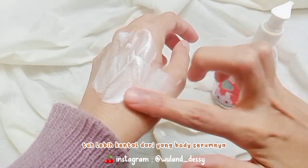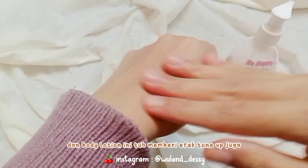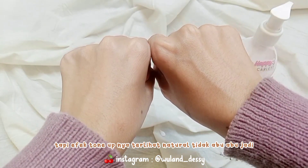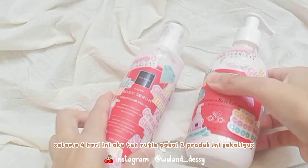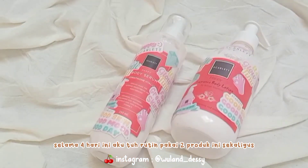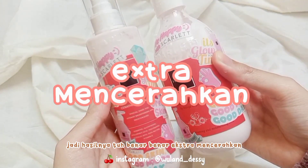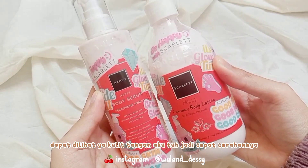Untuk tekstur dari body lotion yang Happy ini tuh lebih kental dari body serumnya, tapi masih terhitung blendable dan meresapnya mudah. Body lotion ini tuh memberi efek tone up juga, tapi efek tone upnya tuh terlihat natural, tidak abu-abu. Jadi selama 4 hari ini aku tuh rutin pakai 2 produk ini sekaligus, jadi hasilnya tuh bener-bener ekstra mencerahkan.